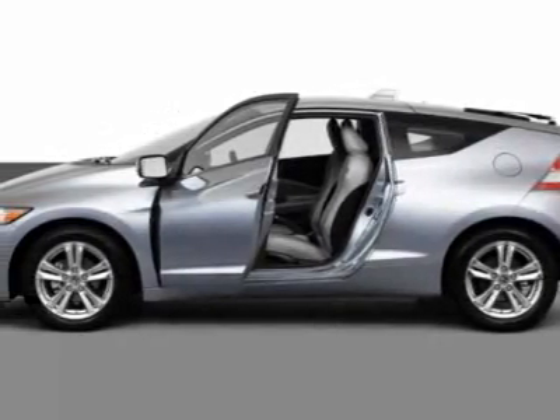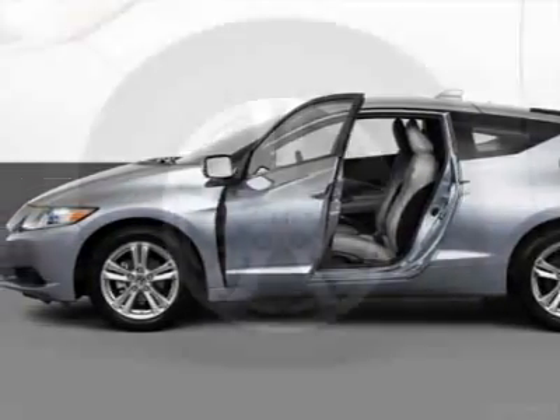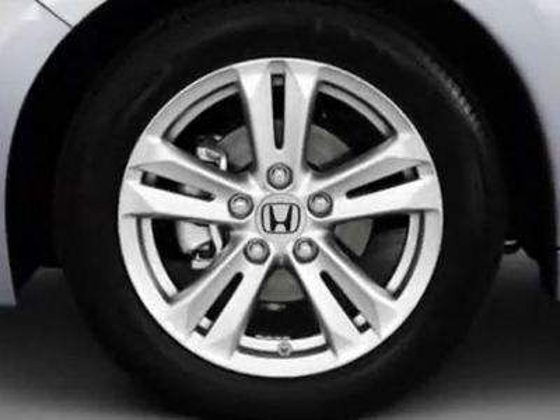Take a look at this new 2011 Honda CR-Z. For your protection, this vehicle has a full factory warranty.